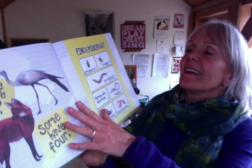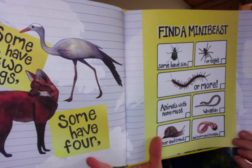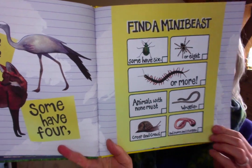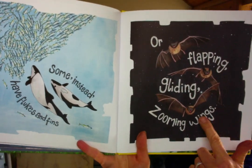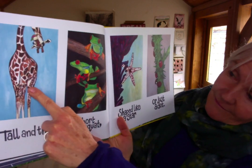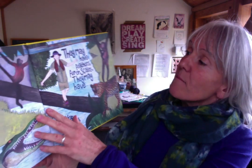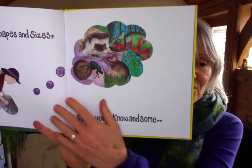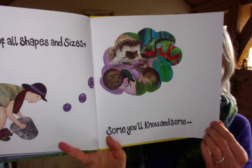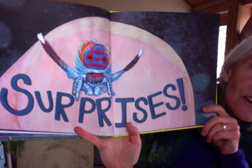Some have two legs, some have four, some have six or eight or more. Animals with none must wriggle, creep and crawl and squirm and squiggle. Some instead have flukes and fins or flapping, gliding, zooming wings. Tall and thin or short and squat, shaped like a star or just a dot. They may have feathers, fur or scales, they may have beaks or stripes or tails — creatures of all shapes and sizes, some you'll know and some surprises.